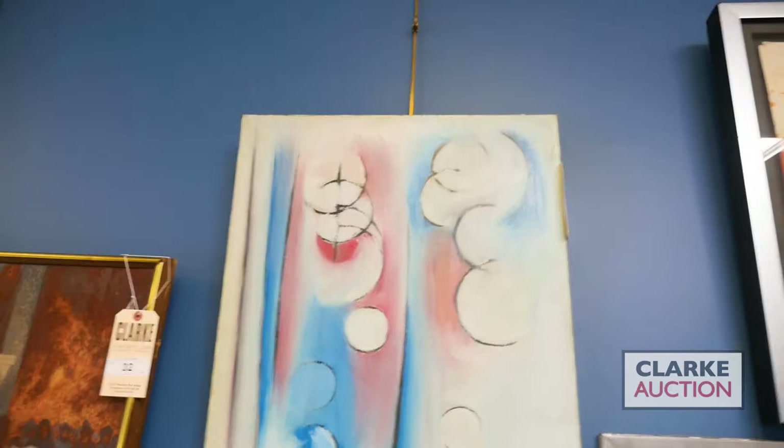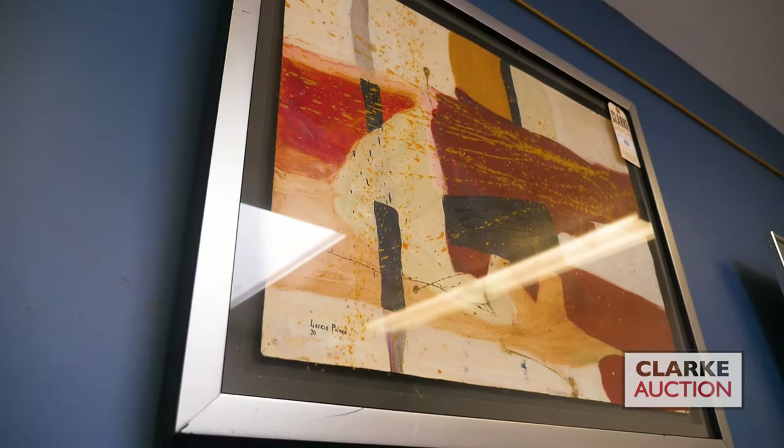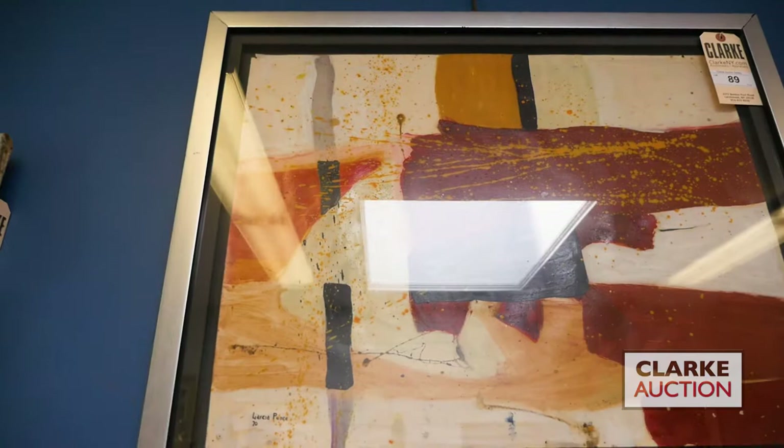Fernando García Ponce is a Mexican abstract artist known for both painting and collage. He believed that color and form were all he needed to express emotion. Here we have a wonderful untitled abstract from 1970, an oil on paper, estimated at two thousand to three thousand.